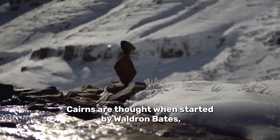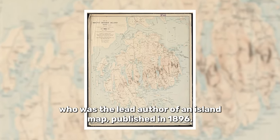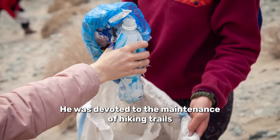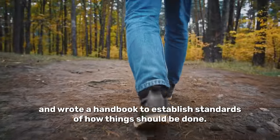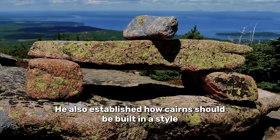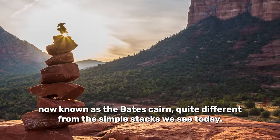Cairns are thought to have been started by Waldron Bates, who was the lead author of an island map published in 1896. He was devoted to the maintenance of hiking trails and wrote a handbook to establish standards of how things should be done. He also established how cairns should be built in a style now known as the Bates Cairn, quite different from the simple stacks we see today.